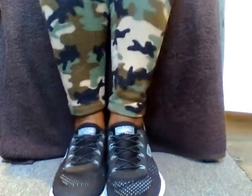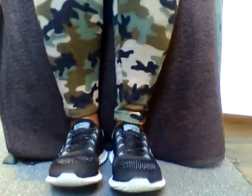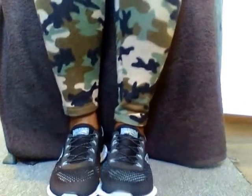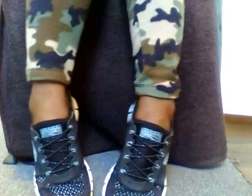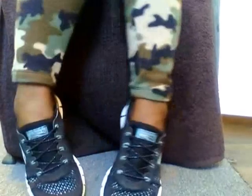They're comfortable, so if you're looking for some nice, cute, comfortable shoes then you might want to consider a pair of these Skechers. Thank you so much for watching. Don't forget to subscribe, share, like, and comment. Thank you guys and I will talk to you later.